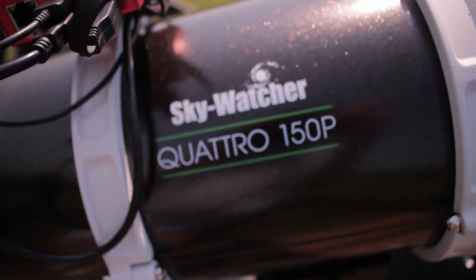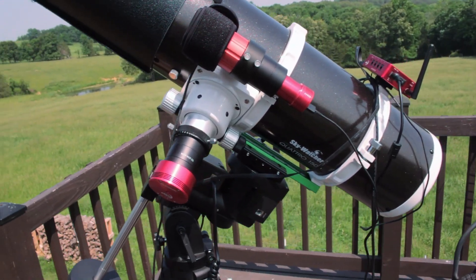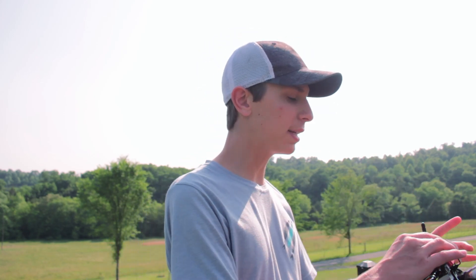The setup we have here tonight is the Skywatcher Quattro 150p, the ASI 585, and the Sim 26 as the mount. For our guide setup we have the ASI 120MM Mini and the SVVONI 30mm guide scope, all being controlled by the ASI Air Plus.